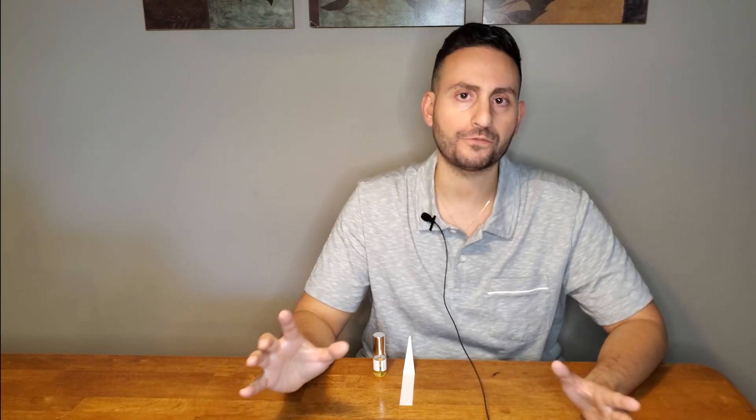I wanted to play with a fiery accord but didn't want to resort to cade or birch — ingredients that have become such mainstays in the perfume world. I also didn't want the fragrance to smell overly smoky, as I didn't want to compromise its versatility or wearability. The piece of literature this fragrance is loosely inspired by is one of my favorites — Ray Bradbury's Fahrenheit 451 — which has had a profound impact on me, especially in how it connects as an extended metaphor to today's world.